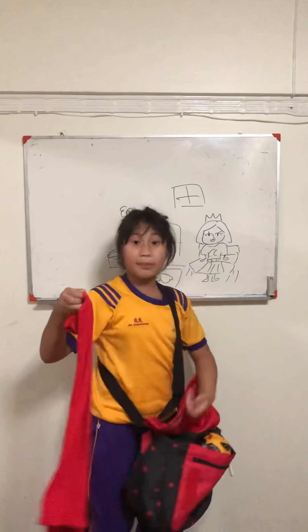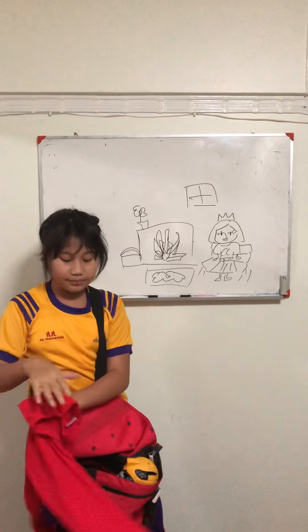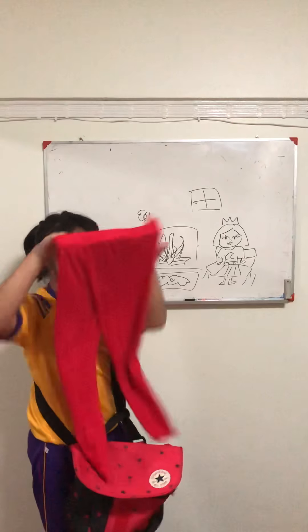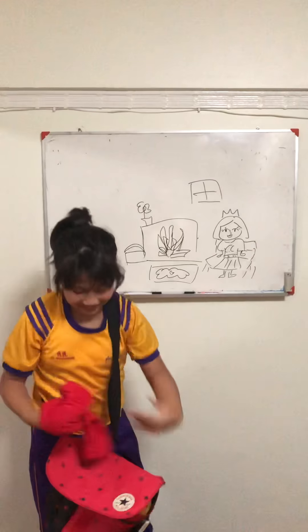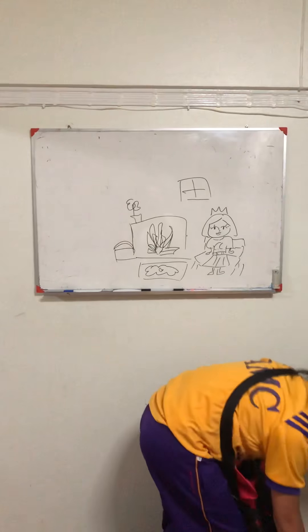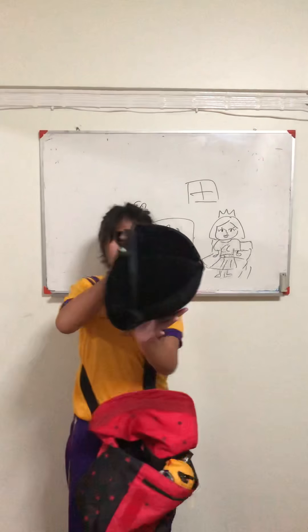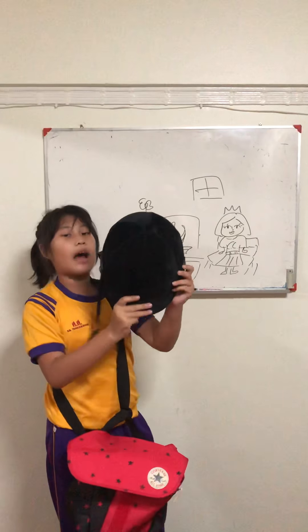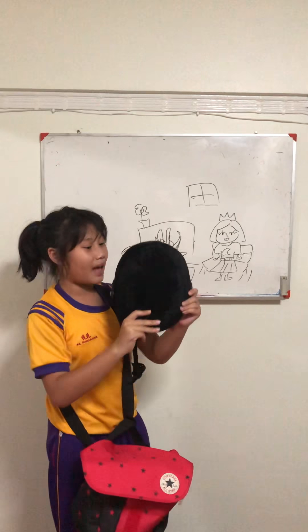We need some pants — Gu. And you have a handwriting pack — 帽子, 帽子.